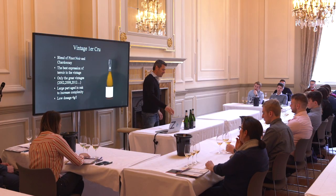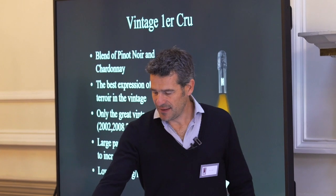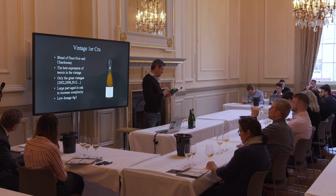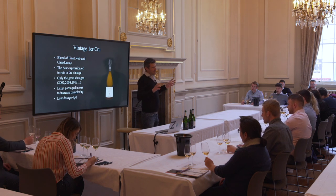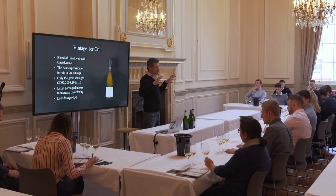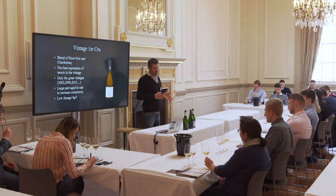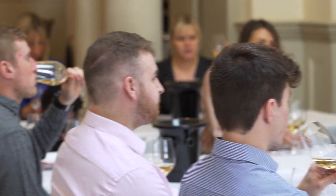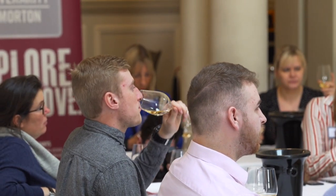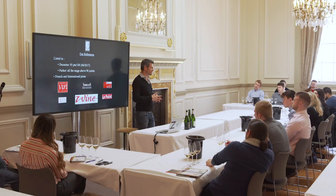We have an example of the Vintage range — right now you have the Vintage 2007. It's a blend of 60% Pinot Noir and 40% Chardonnay. The idea of this range is to take the best expression of a vintage. Not every vintage uses the same location — sometimes it's more Pinot Noir from Bouzy, sometimes more from Villers. The idea is really to give a sense of the typical expression of the vintage. That's the general idea of my house.